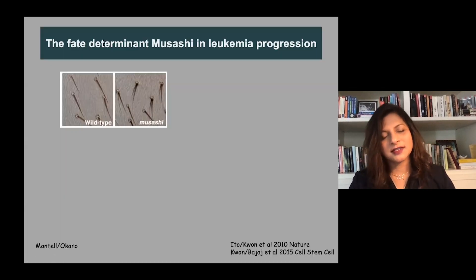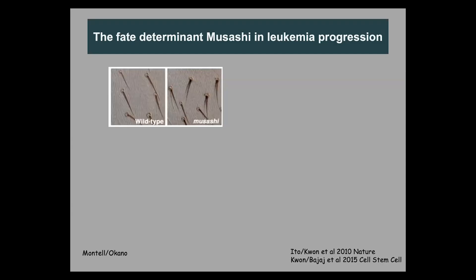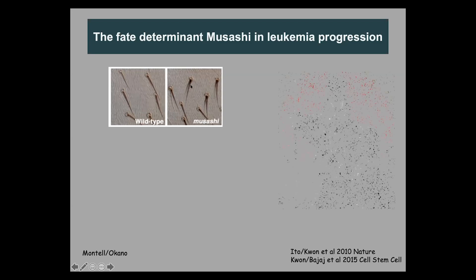In looking at stem cell programs, one of the pathways we've been very interested in is an RNA binding protein called Musashi, originally identified at Hopkins as an RNA binding protein during Drosophila development. When it's mutated or there's a loss of function, instead of one bristle in a neuron, these flies get two bristles.